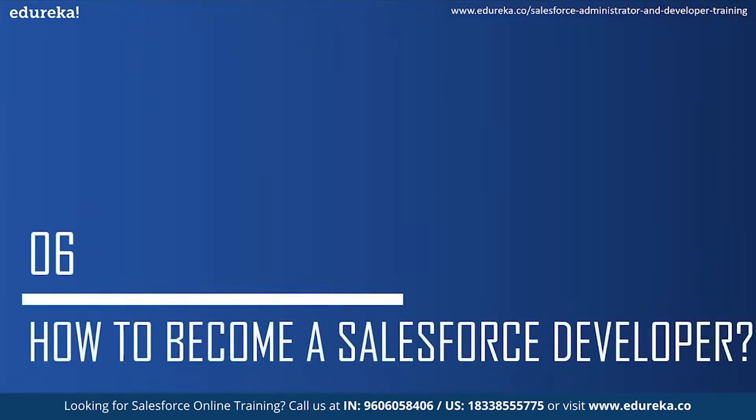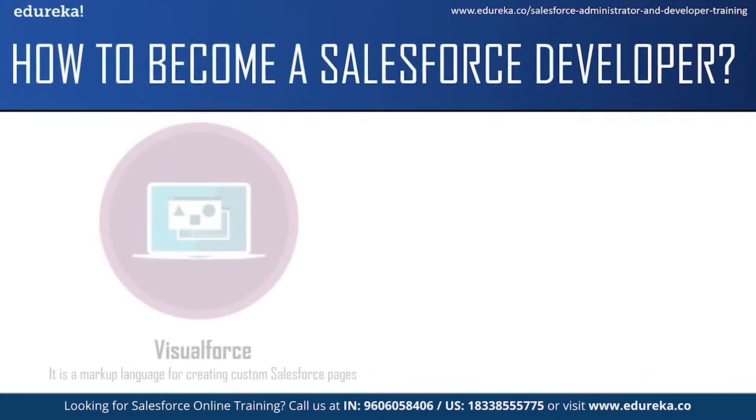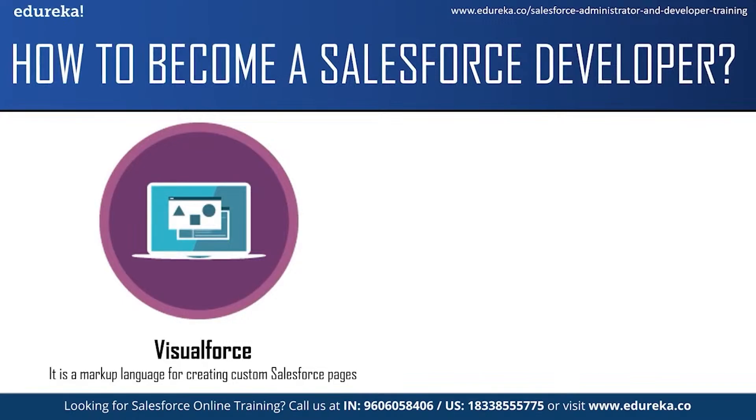Moving on to the final topic: how to become a Salesforce developer. There is no strict prerequisite to become a Salesforce developer, but companies do ask for a bachelor's degree in computer science or a similar discipline. Before you start preparing for a Salesforce developer job role, you should have good knowledge of at least one high-level programming language and some basic understanding of Salesforce. If you have just started your journey in Salesforce or are willing to start, it is highly recommended to start learning about Salesforce technologies like Visualforce.